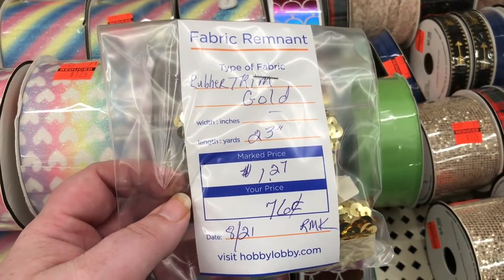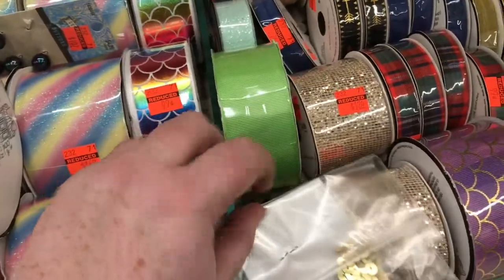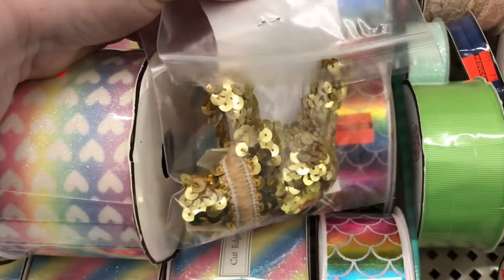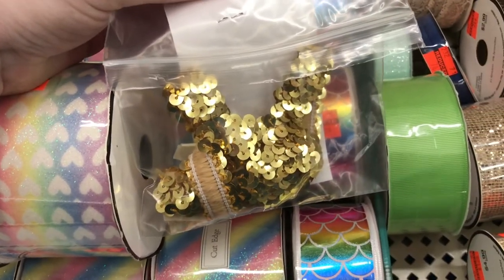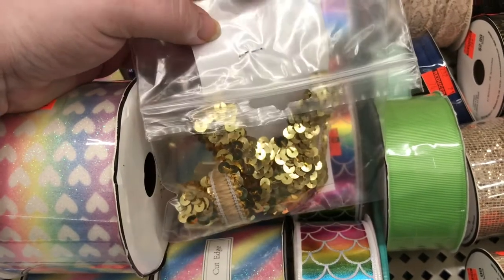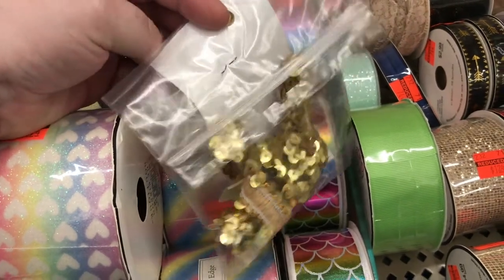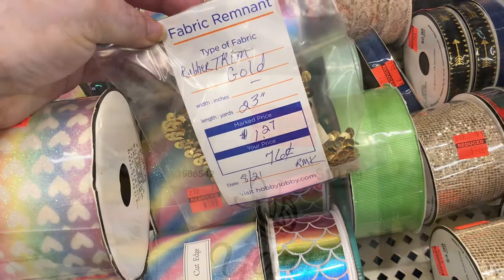No offense to nobody, but $1.27 for a thin stretchy elastic sequin band? I can go to Goodwill and get a fat band - a belt already made for the same price. That's what I say - a full little girl's belt from Goodwill, four times as wide for about the same price. Just saying.